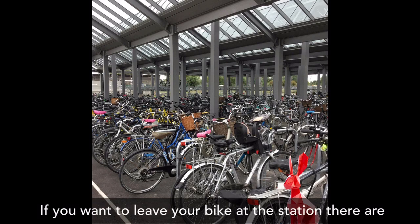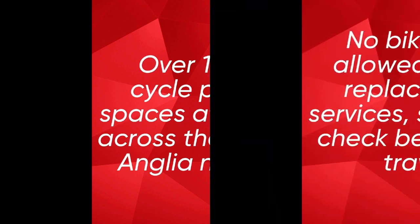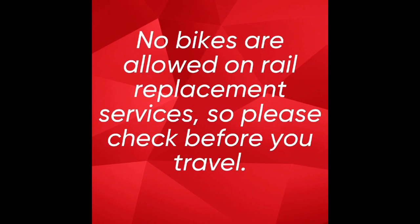If you want to leave your bike at the station, there are over 10,000 cycle parking spaces at stations across the Greater Anglia network. No bikes are allowed on rail replacement services, so please check before you travel.